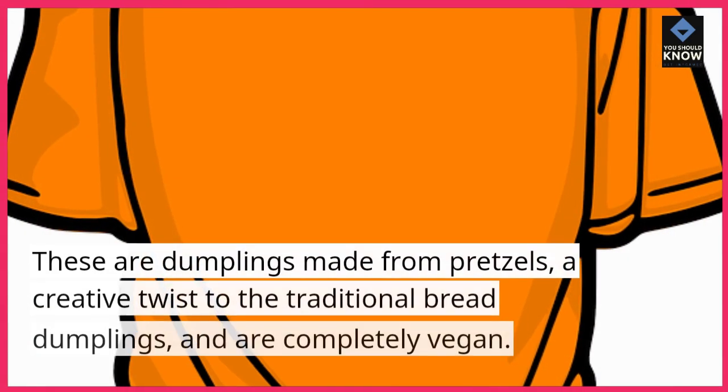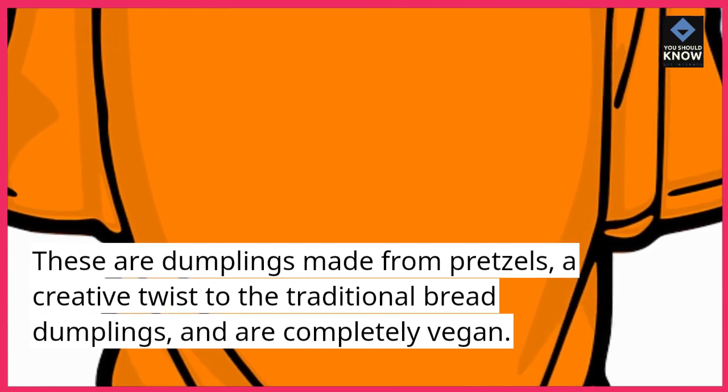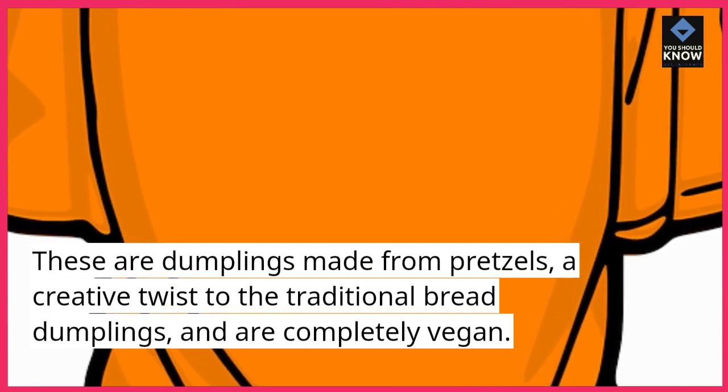8. Breznknödel. These are dumplings made from pretzels, a creative twist to the traditional bread dumplings, and are completely vegan.